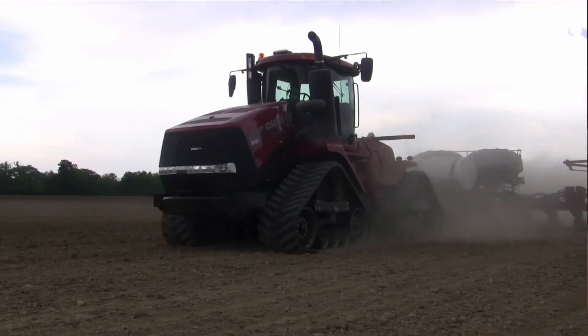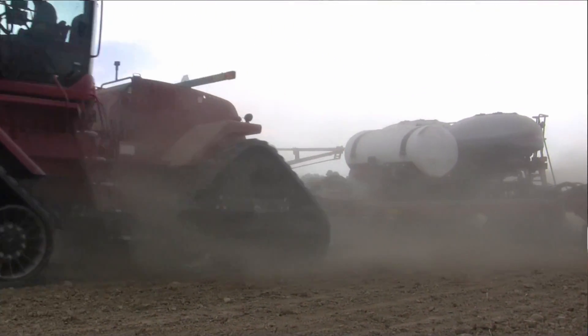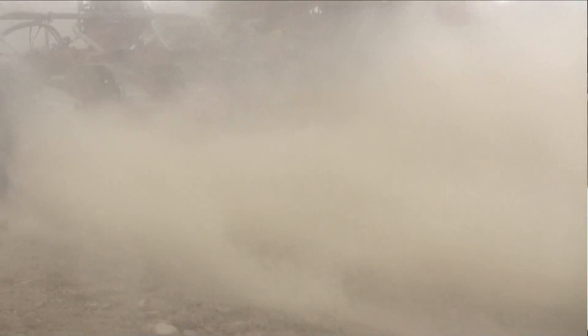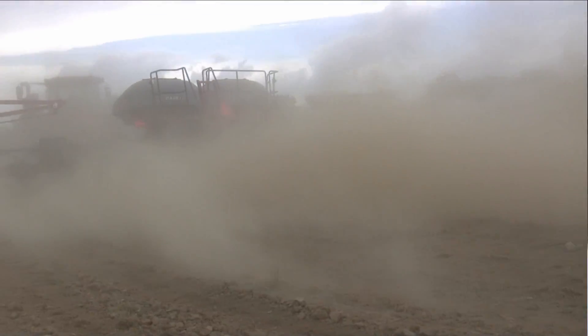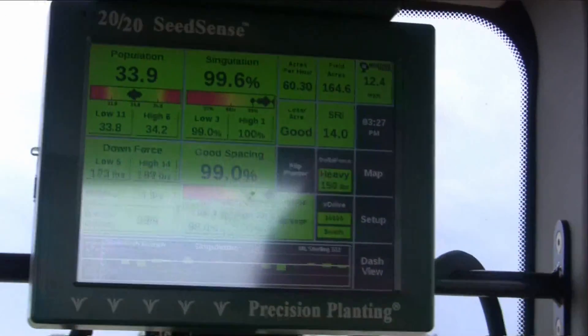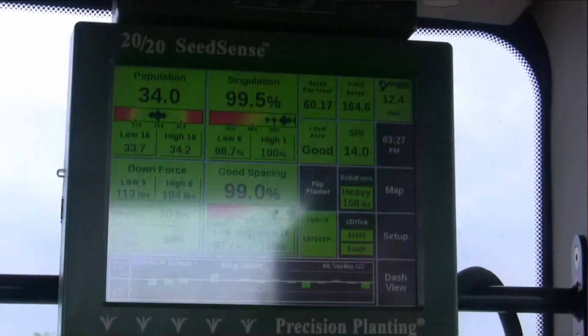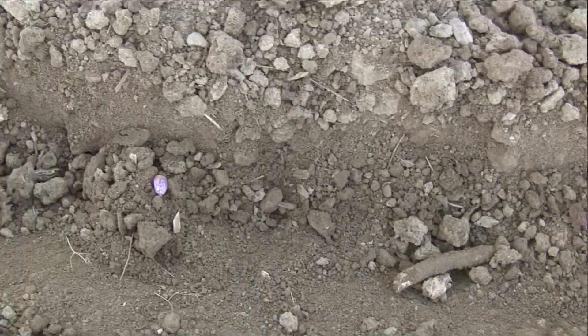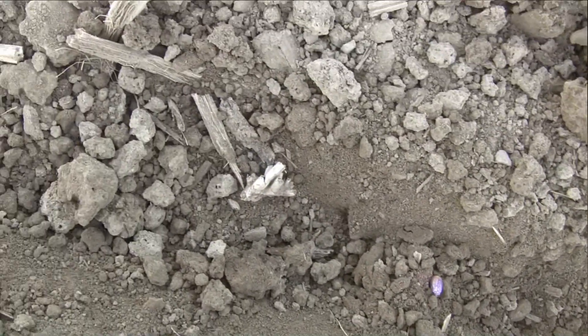As you're running 10 plus miles per hour, a lot of farmers will say, I'm planting more acres per hour, but what am I giving up? And it looks like by the singulation number, not too much. There is not much being given up right now — we see a lot of benefits in the singulation. Just because it's a 10 mile per hour planter does not mean you actually have to go 10 miles per hour. We see a lot of farmers doing seven and a half to eight.